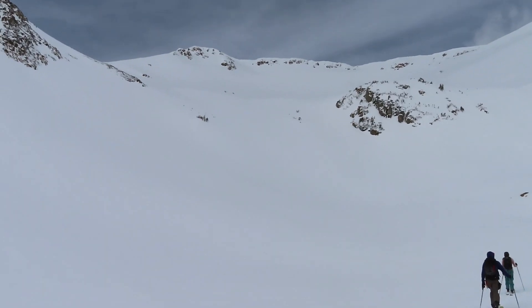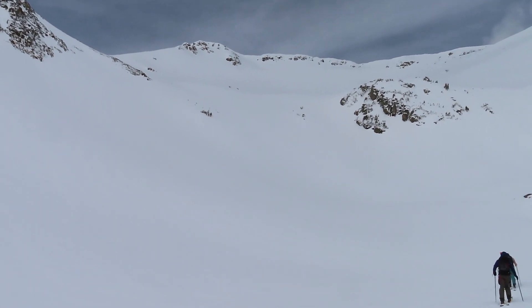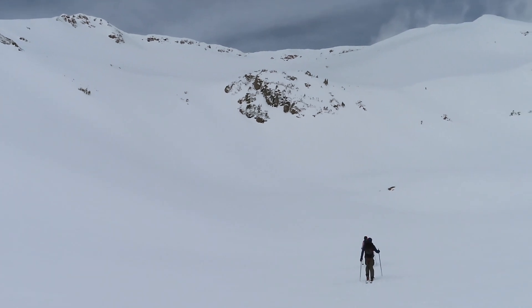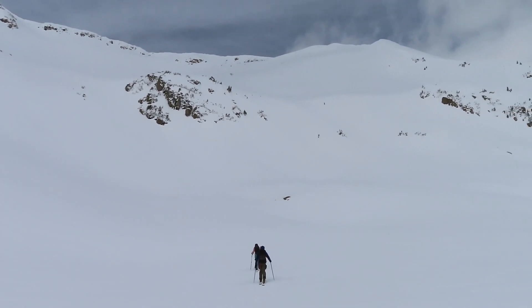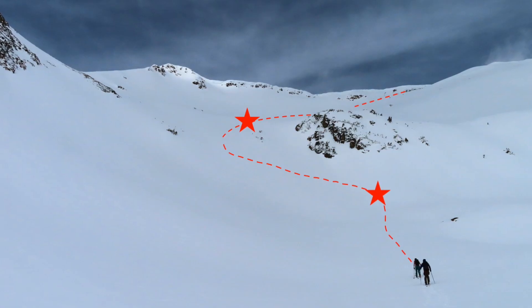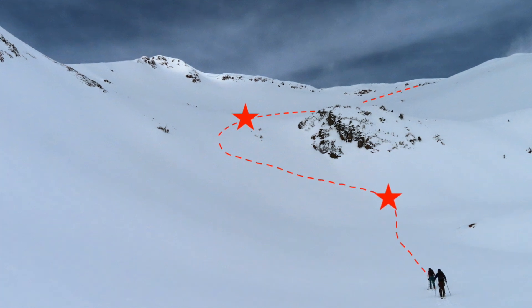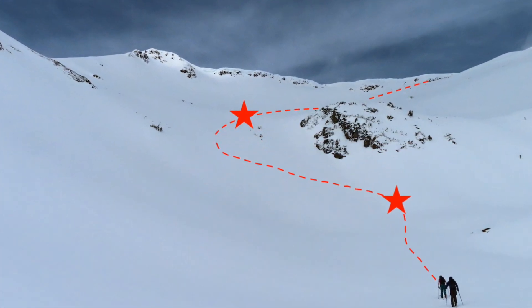Once we're out in the field while we're walking single file, we further discuss how those avalanche problems lay in the terrain and what we can do to use that terrain to our advantage to limit our exposure to the avalanche problems. We then locate safe zones in the terrain appropriate for the current avalanche problems and add space in our group to reduce the consequence if the unexpected happened.